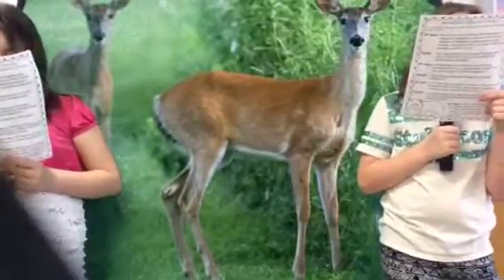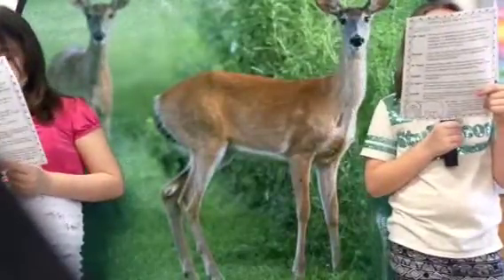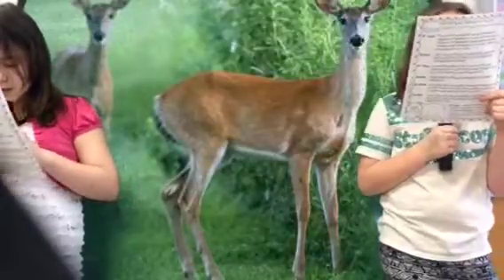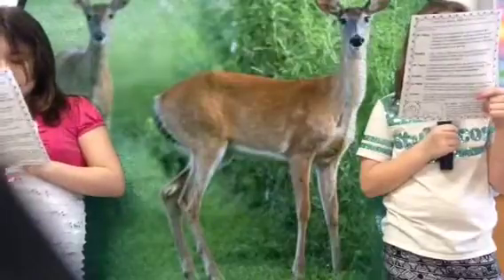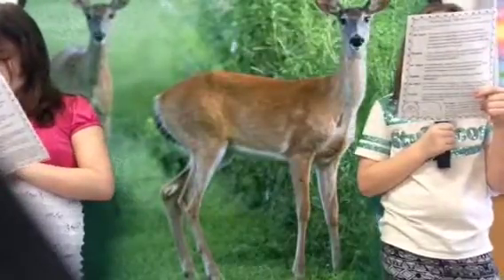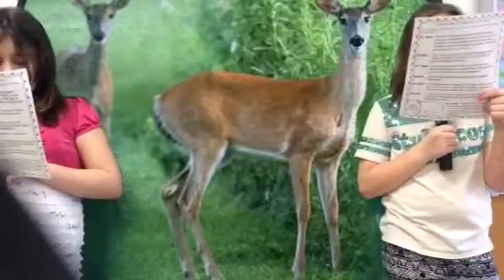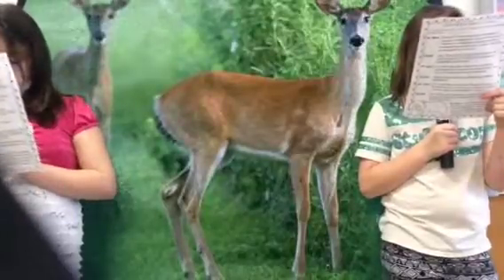Raise your hand if you know why ducks have webbed feet. Their webbed feet help them to swim faster. That's right. Their feet are designed in a way that allows them to walk on land and swim in water.